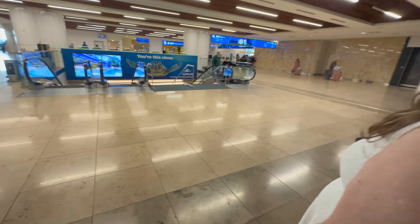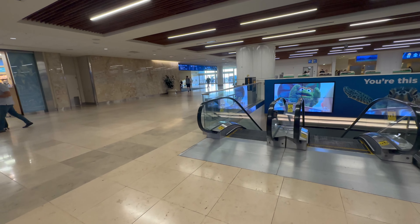So this lady here wanted to ride the escalator, so that's what we're going to do, here at the Orlando International Airport in Orlando, Florida.